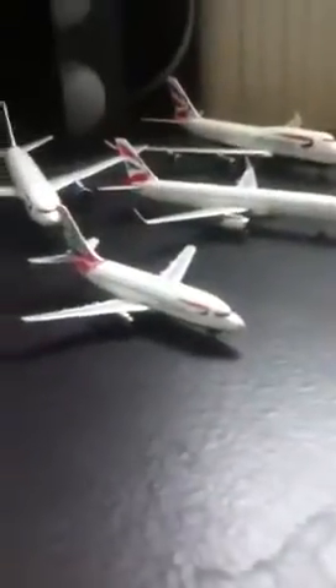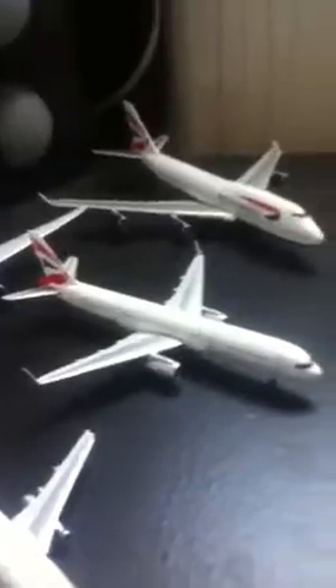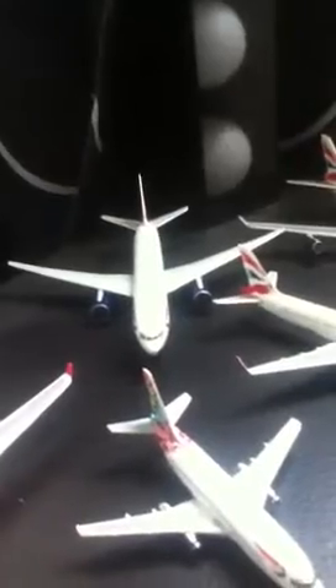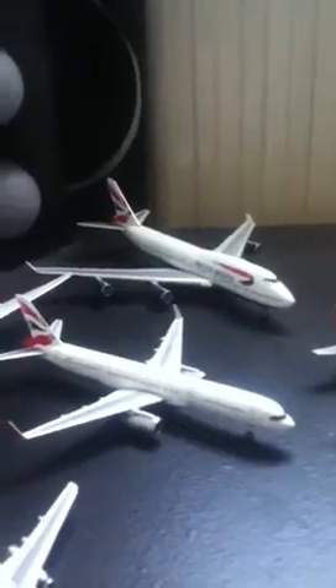So we have an A333, a 732, and Open Skies with British Airways, which actually has the logo at the back. That's a 752, a 777, and a 744.